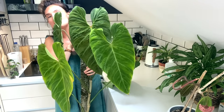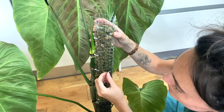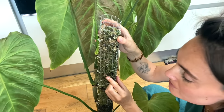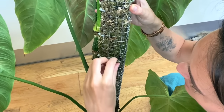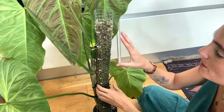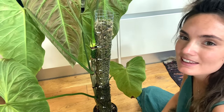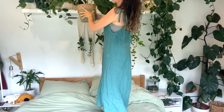I can't see anything that really needs addressing with this plant and there are no signs of mealybugs, but I will be keeping a very careful eye on it. I'm going to encourage some aerial roots that have grown out of the pole back into the moss so they can absorb moisture. Long term, this plant would probably do better on a thicker D-shaped moss pole because it has such a big aerial root system — it's going to be a tricky transfer but I think I might have to do it soon.